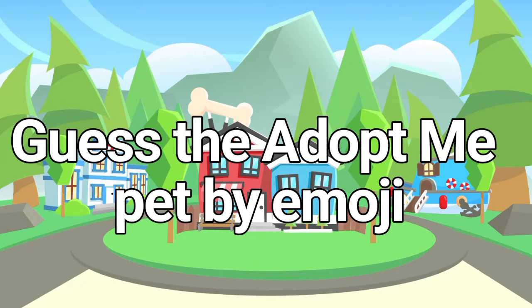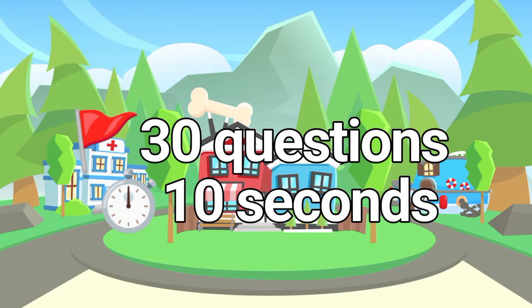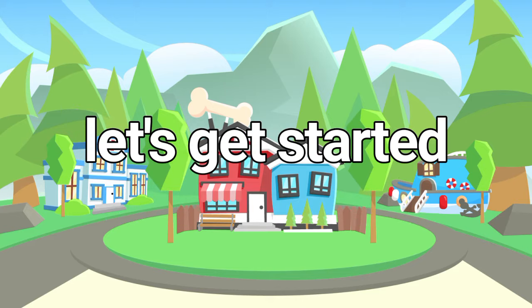Guess the Adopt Me pet by emoji. There are 30 questions and 10 seconds to answer. Let's get started.